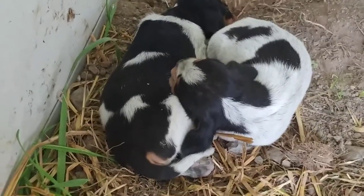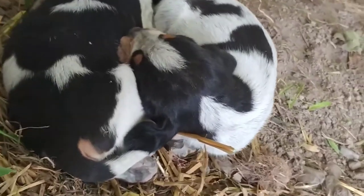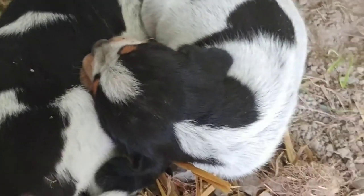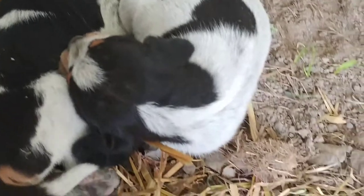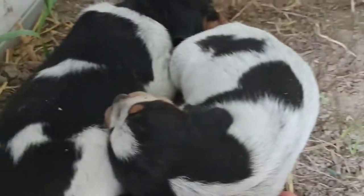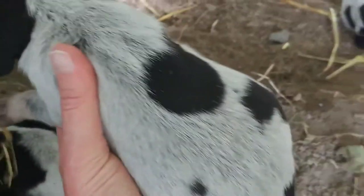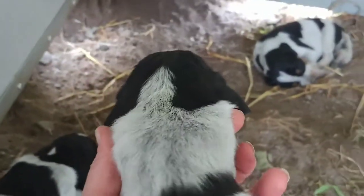We have two baby girls here. That's a very unusual pattern on her back. They were up a second ago, so I am just going to pick this one up. Hey, precious little girl. She's going to have lots of ticking all through the white.